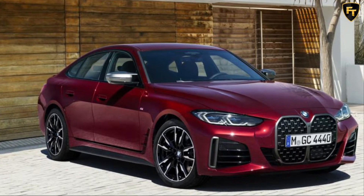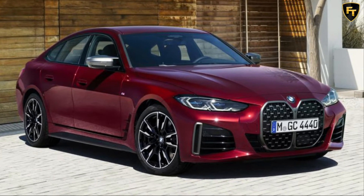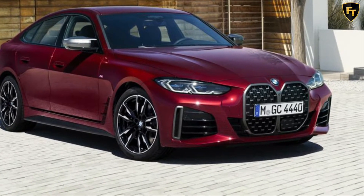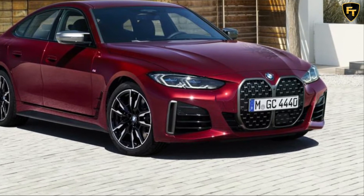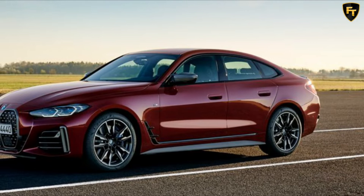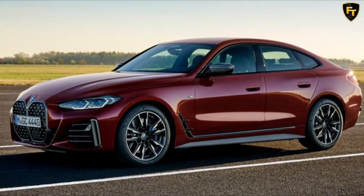BMW has revealed Australian pricing and specifications for the 4 Series Grand Coupe, with the second-generation four-door arriving priced from $75,900 plus on-road costs. It means the extra pair of doors adds $5,000 to the 4 Series Coupe's entry point, but other variants offer better value compared to the two-door.